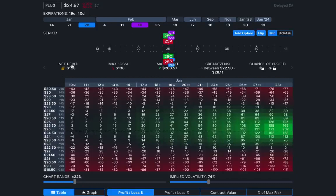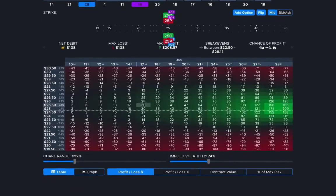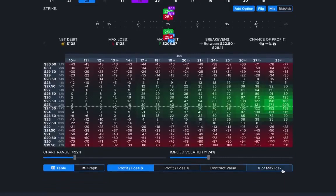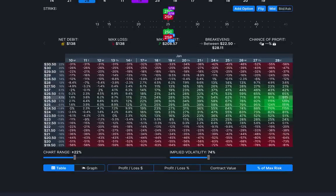We're entering this for a debit of $138, which is also our max loss — very cheap compared to selling a call and put without the long straddle at a further expiration, which would require much more money. Max profit is $208.57. Breakevens are between $22.50 and $28.11 — a very wide range where you can be profitable, basically 10% up or 10% down. As long as the stock continues to trade sideways, we're going to make money, benefiting from theta decay, with returns of 120–150% in just about three weeks.